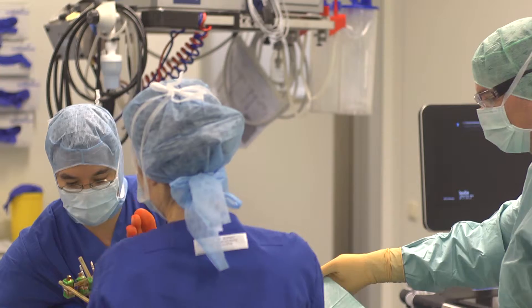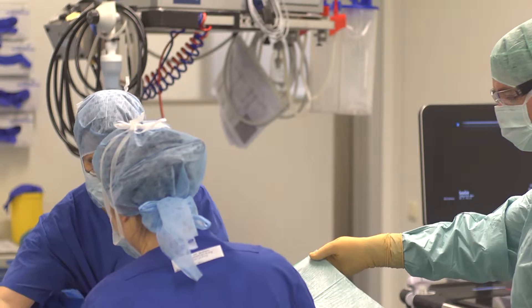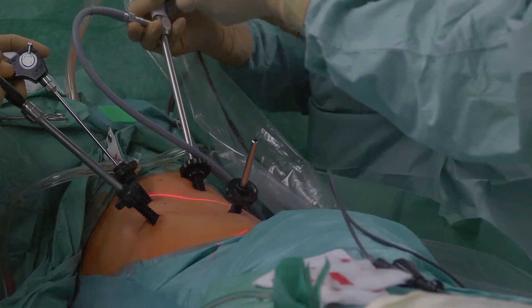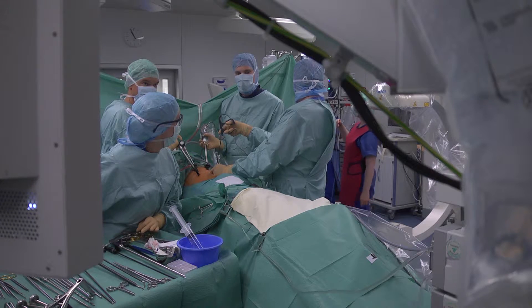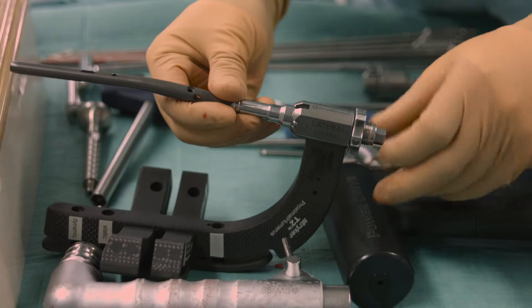In surgery, different occupational groups come together, which means that good communication and interdisciplinary cooperation are the basis for the optimum design of daily surgical programmes.